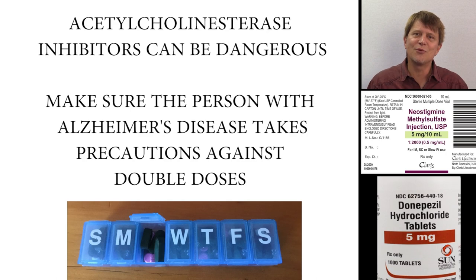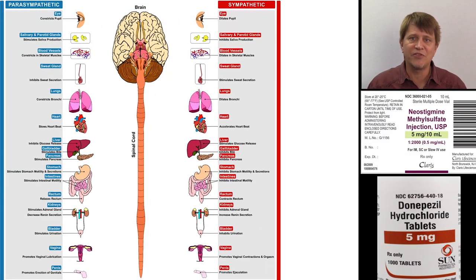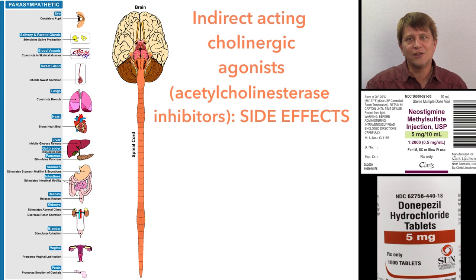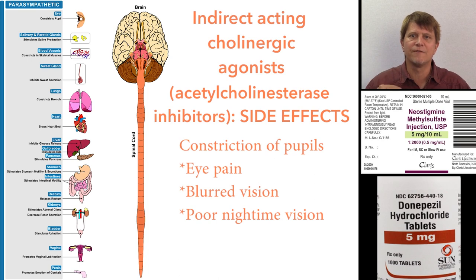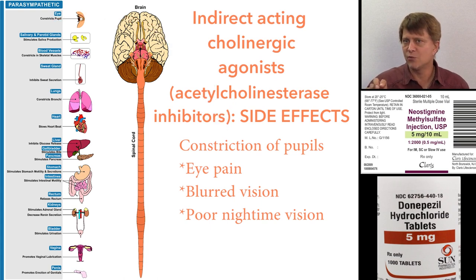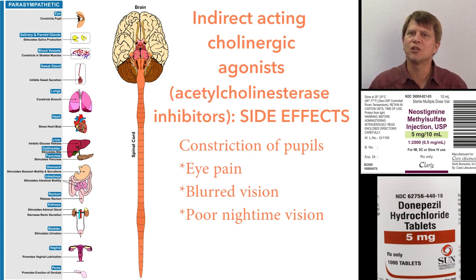To remember the actions and side effects of the acetylcholinesterase inhibitors, you need to remember the actions of the parasympathetic nervous system — the rest and digest system. You can use one of these diagrams to recall each one of those effects. Starting at the eyes: the pupils are going to be constricted, since we don't need a lot of light when we're resting and digesting. At the same time, there's going to be potential blurring of vision and a decrease in visual acuity at night.